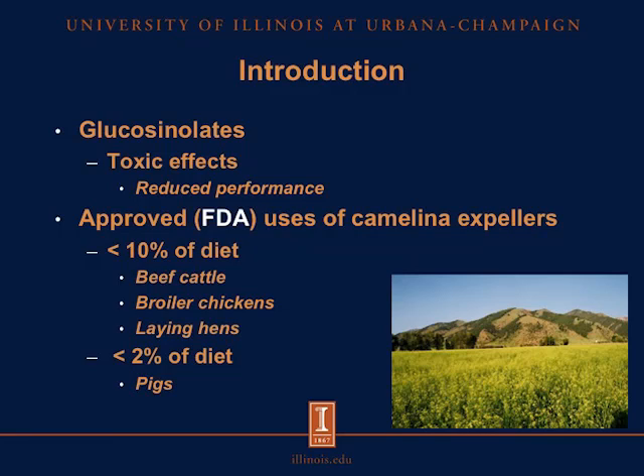There are some glucosinolates in camelina, and these glucosinolates may cause some toxic effects in animals, which have been associated with reduced performance. FDA has approved use of camelina expellers in a concentration of less than 10% in diets fed to beef cattle, broiler chickens, and laying hens. And it is approved for use in pig diets up to 2% of the diet only.